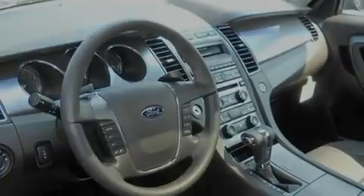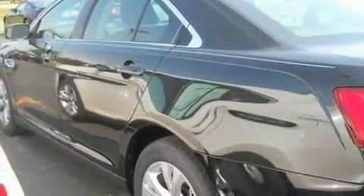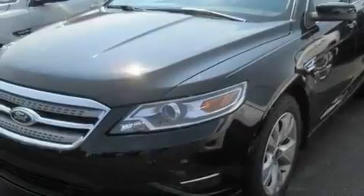Its top features include a power moonroof, a power driver's seat, cruise control, a six-speaker audio system, a leather-wrapped steering wheel, a multi-link rear suspension, big 18-inch wheels, a low-tire pressure indicator, heater vents for rear-seated passengers, and an anti-theft protection system.